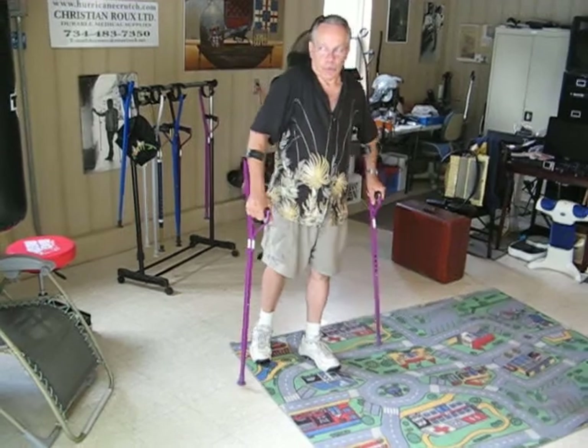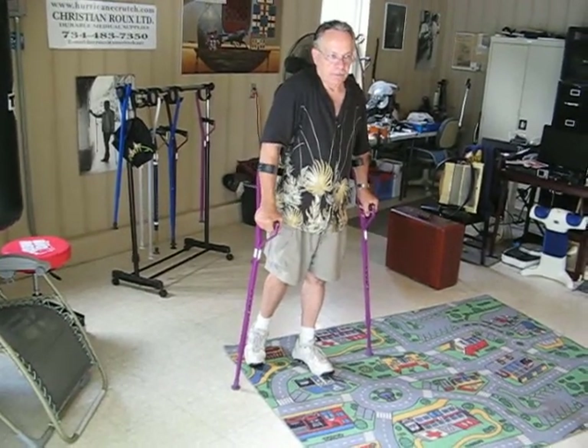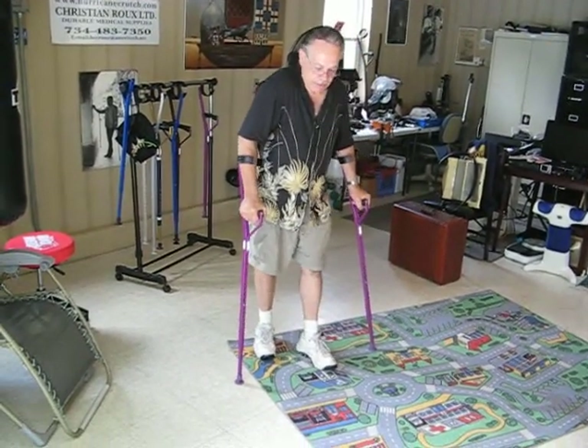Very interesting for the store owner — you don't have to have so many models. You have one model.